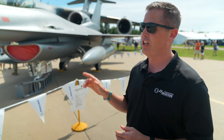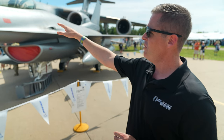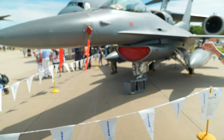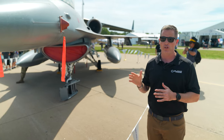I never flew it, but talking to guys who did, it brought a lot of power — almost equivalent to the Block 50 that I flew, which had a big motor. Looking around, underneath the red covers we have the angle of attack indicators. The AOA indicators are a critical feature of the jet.